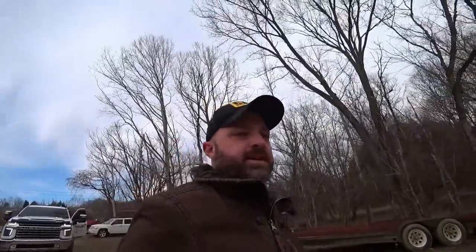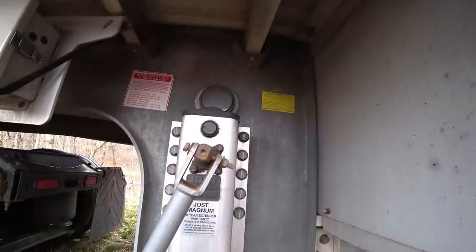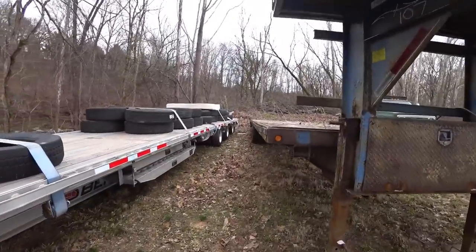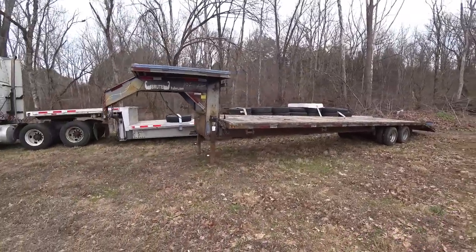I found me a trailer I can't afford, and it is nice. That looks like an all-aluminum step deck. Look at the beam on that thing. Tandem dooley gooseneck — needs a new bed in it, but it looks like a good strong trailer.